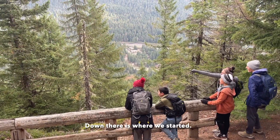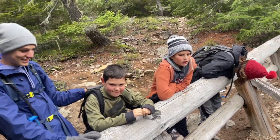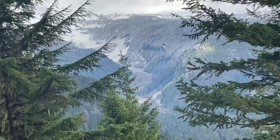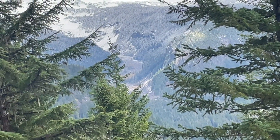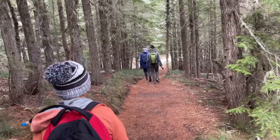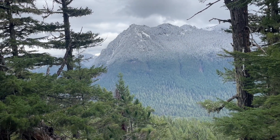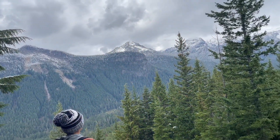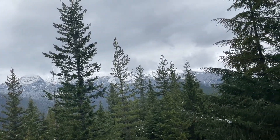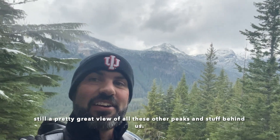There is where we started. We're near up there. Right here is that bridge we stopped at by the Nisqually Glacier. To the top of the ridge — now we start the down. It's definitely snowing, but not all that hard. On the ridgeline we're getting awesome views. The top of Rainier is in the clouds right now, but still a pretty great view of all these other peaks and stuff behind us.